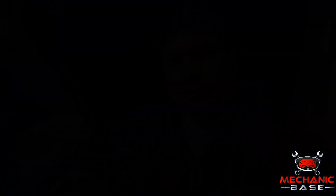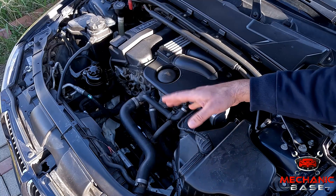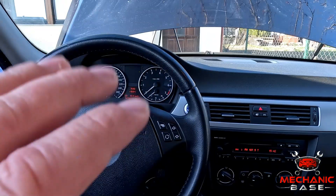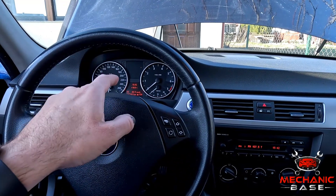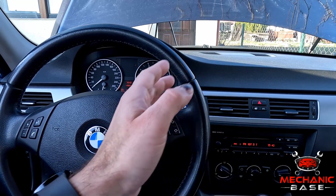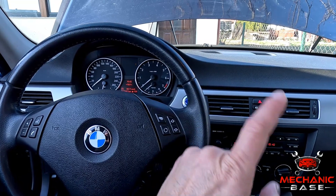The consequences of a stuck open thermostat, though less dramatic, shouldn't be ignored either. The cooling system will run at its maximum if the thermostat is fully open. As a result, it will take much longer for the car to warm up, especially during cold days. From a driver's perspective, you might notice the temp gauge sits much lower than usual. And during winter, the air coming into the cabin through the vents might not be that warm, because the cabin heater uses hot coolant for that job.